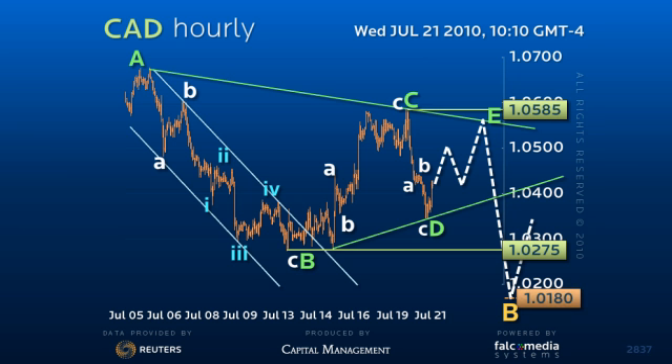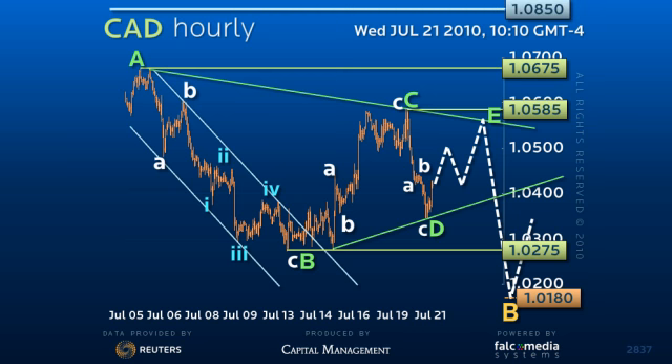However, continue to buy dips against the 101.30 base for an upside break of 105.85 and 106.75 highs to reveal the power to clear the 108.50 neckline. Good luck, and have a great day.